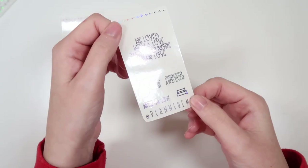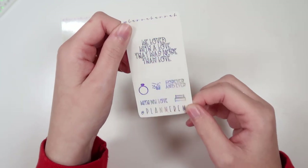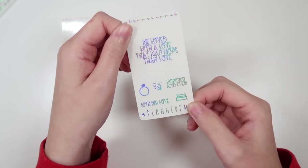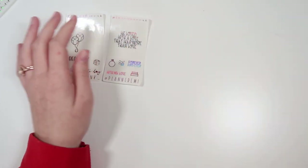Then we have Emily from Planner Emmy. Her code is Emily15, E-M-I-L-I-15. Her quote is "we loved the love that was more than love." We have the ring, the manicure, and the bed, and "with my love" in forever and never in the January font of the month.